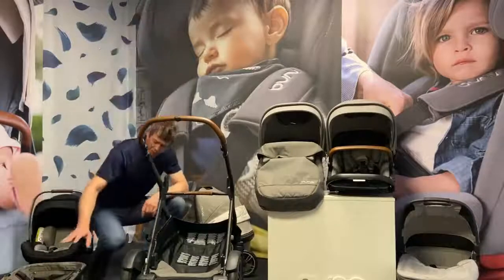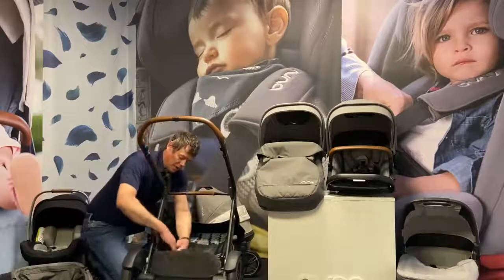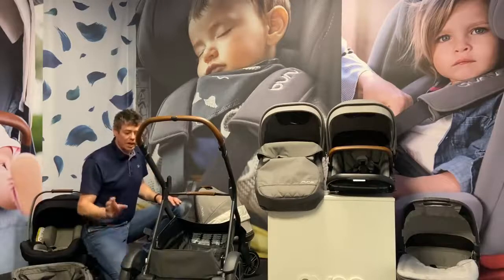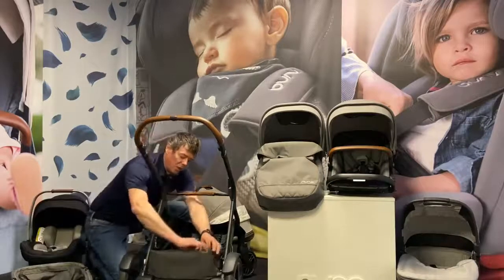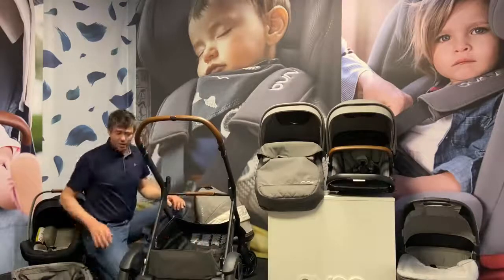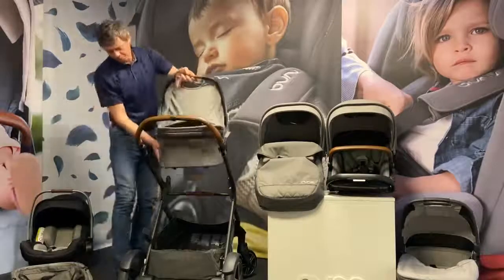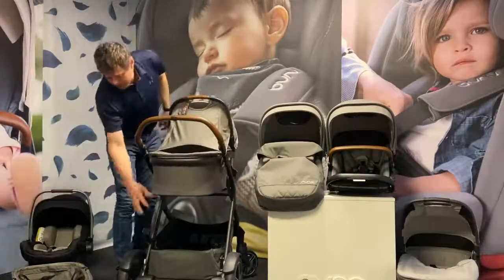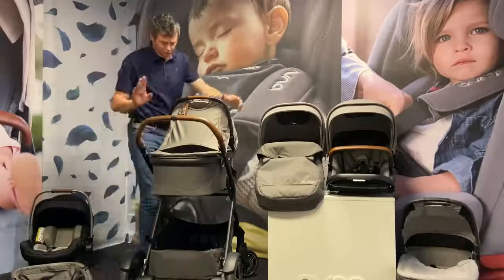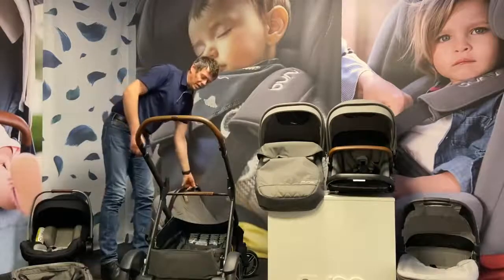One great feature is if we aren't using our shopping basket, we still have a basket here where the magnets clip up into place and give us a huge basket with great access. A little zip compartment allows us to keep the car seat adapters or other items securely fastened within it. You'll see that when the carry cot is on, we've got tremendous access into this basket so we don't have to lift the carry cot off to get anything out.